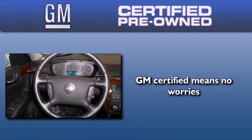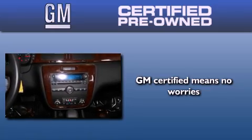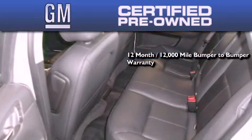A GM certified used vehicle can deliver more satisfaction and certainty than an ordinary used vehicle. GM certified means you get a 12-month, 12,000-mile bumper-to-bumper warranty,